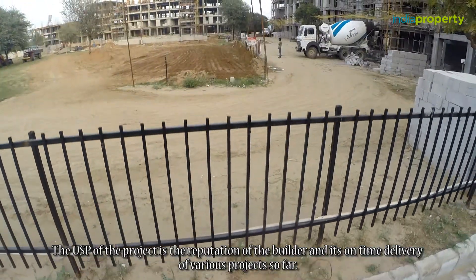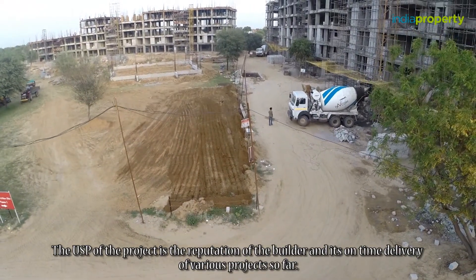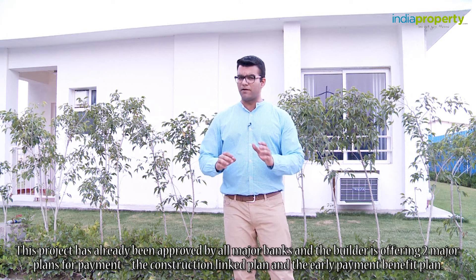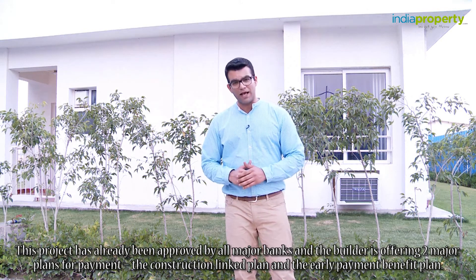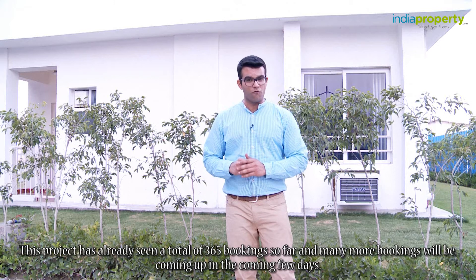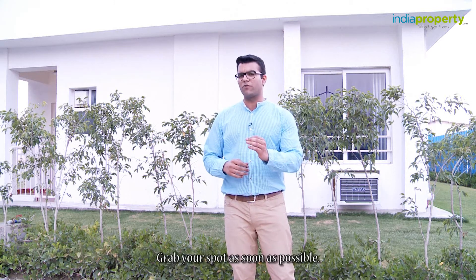The USP of the project is the reputation of the builder and its on-time delivery of various projects so far. This project has already been approved by all major banks and the builder is offering two major payment plans: the construction link plan and the early payment benefit plan. This project has already seen a total of 365 bookings so far and many more are expected in the coming days. Grab your spot as soon as possible. For more details about the project, do visit indiaproperty.com.